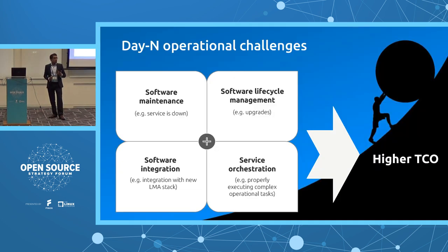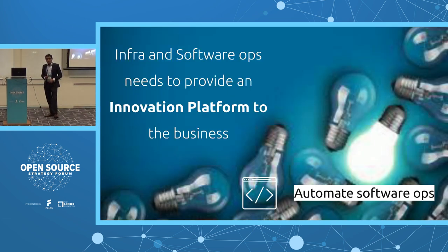Why is it so hard? The operational challenges include software maintenance, software lifecycle management, integrating new applications within an already complex landscape, and service automation. All of this leads to a higher total cost of ownership. What business expects IT to deliver is an innovation platform, and one way to optimize software operations is automation.